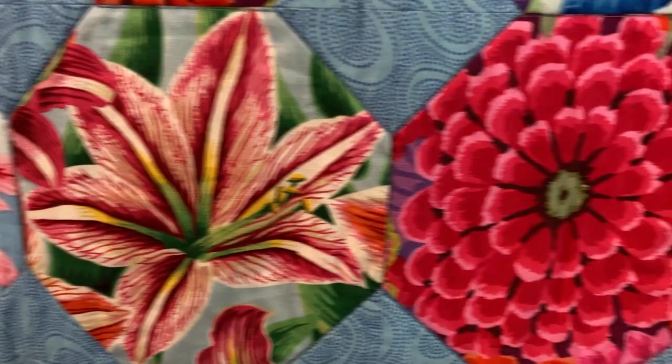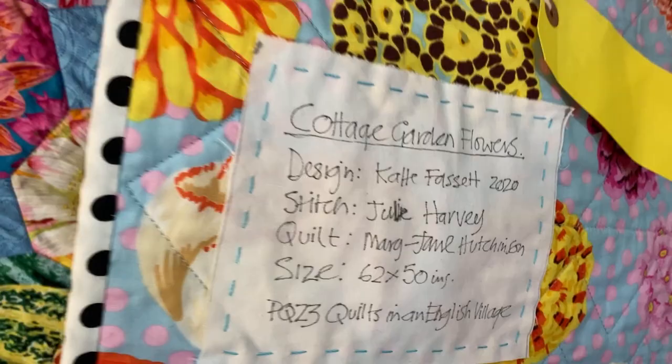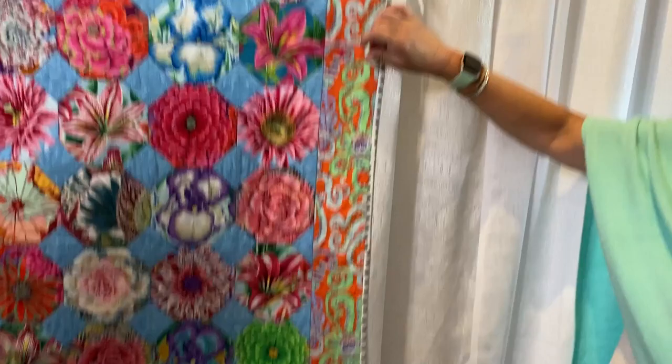It's so stunning — basically all the cottage garden flowers. The backing is actually what he fussy cut for the front. Look at the pink polka dots on gray in the background. The border has orange in it, so it picks up a couple of them. Amazing. And then the polka dot binding.